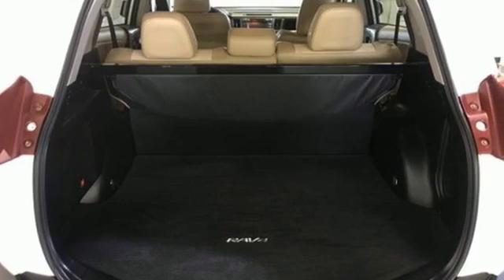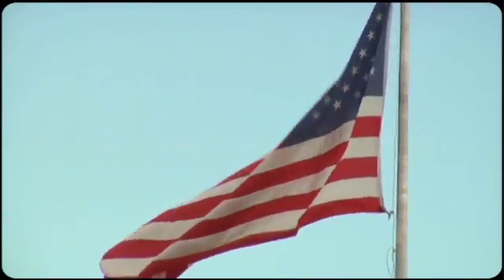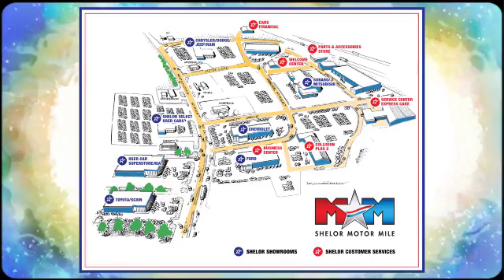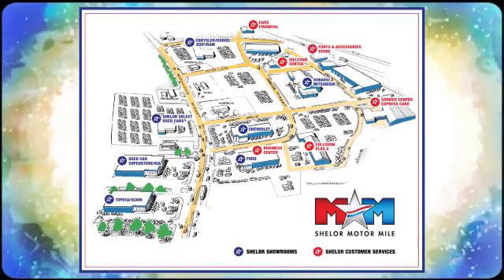There's even more to see in person. Take it for a test drive today. So come visit us on the Motor Mile, where you're always a name and never a number. Call, click or stop in. We're conveniently located at 200 Motor Lane in Christiansburg, Virginia.